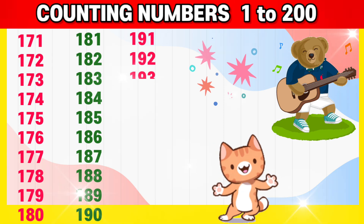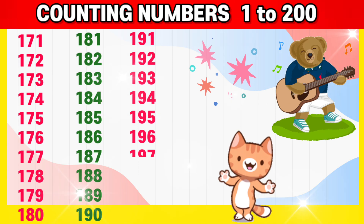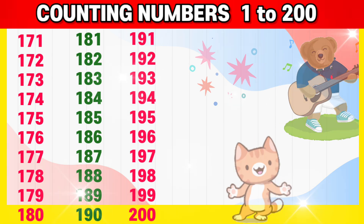191, 192, 193, 194, 195, 196, 197, 198, 199, 200.